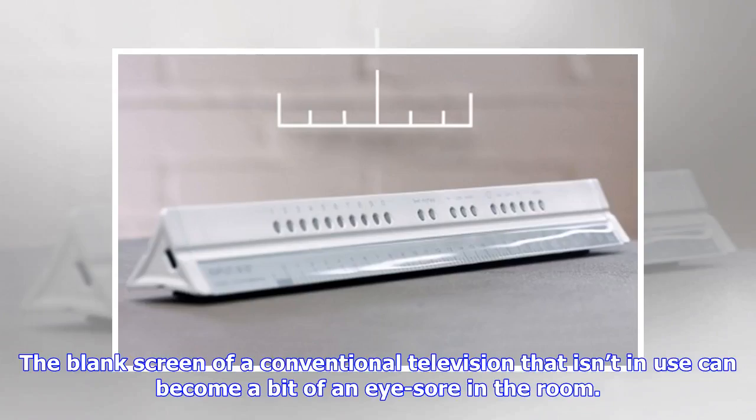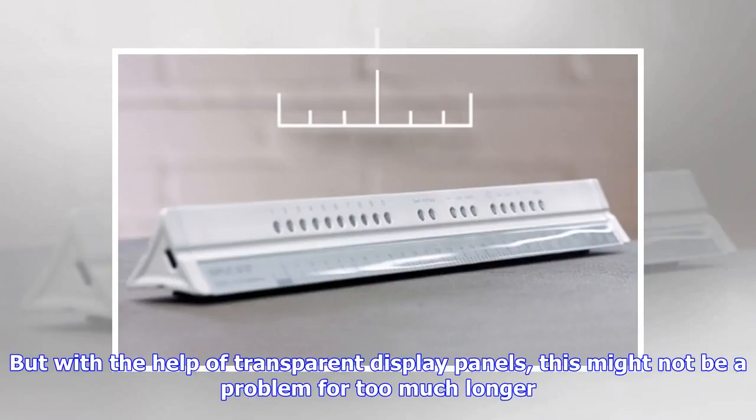The blank screen of a conventional television that isn't in use can become a bit of an eyesore in the room. But with the help of transparent display panels, this might not be a problem for too much longer.